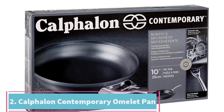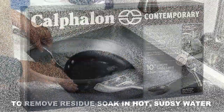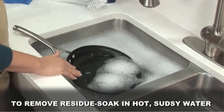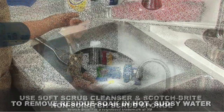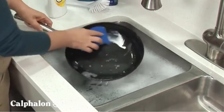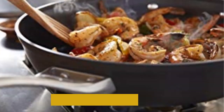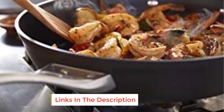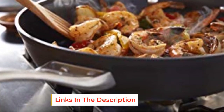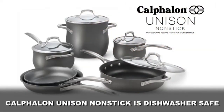At number two: the Calphalon Contemporary Omelet Fry Pan. When it comes to cookware, it really doesn't get much better than Calphalon, and this frying pan is no exception. Made from heavy gauge anodized aluminum, it's a durable pan that will last years of heavy cooking, with a thick bottom that conducts heat well and transfers it evenly for perfectly cooked foods. The tall sides with rounded, gently sloping edges are ideal for flipping and tossing omelets.